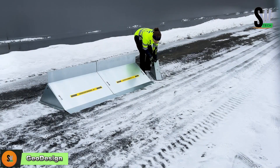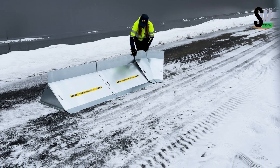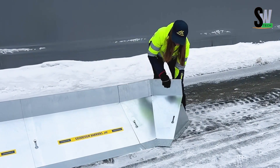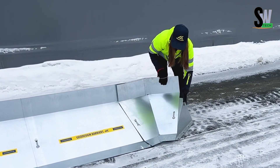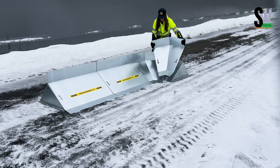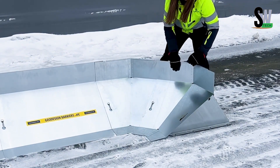This barrier doesn't stop bullets or reckless drivers — it holds back the forces of nature. Meet GeoDesign, a portable flood defense system built to protect streets, homes, and farmland from rising waters. Its design is both simple and smart: sturdy metal frames wrapped in waterproof fabric, ready to battle floods without permanent installation.